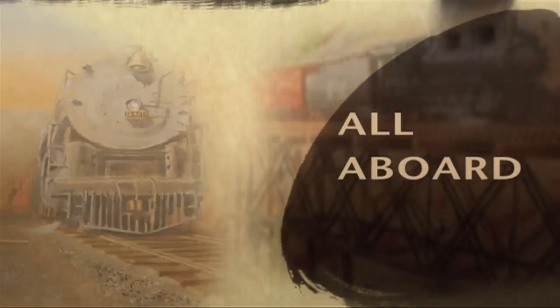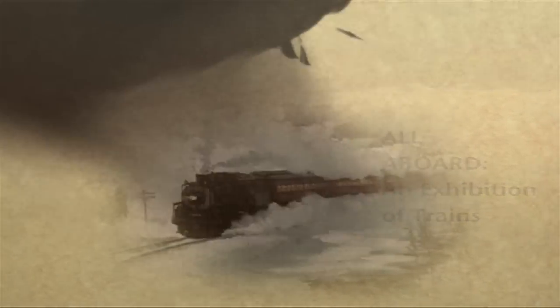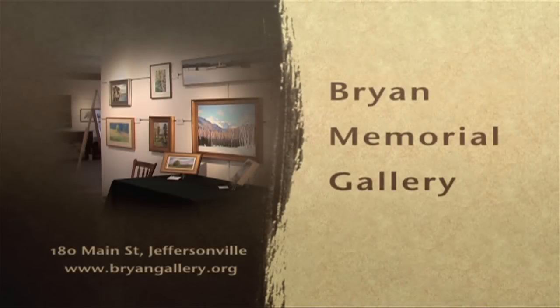Join us for All Aboard featuring model trains, toy trains, the train in art, and historical railroad objects to delight the child in all of us. Bring home a piece of Vermont with art books and cards from our gallery shop, or visit us from home at briangallery.org.